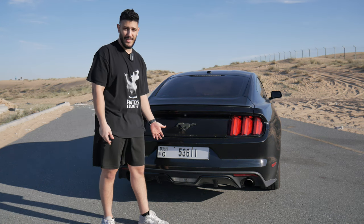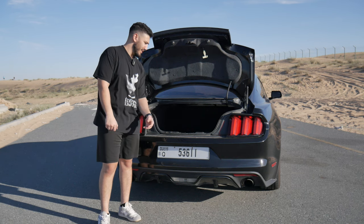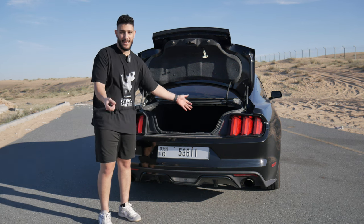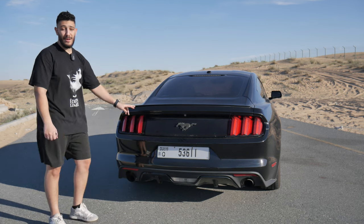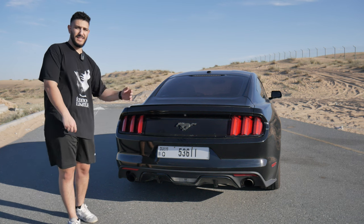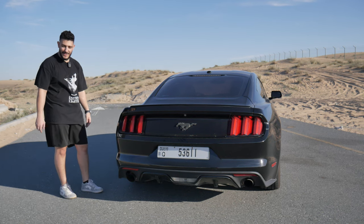In terms of practicality — meaning space — you do get a massive trunk. You can pretty much fit anything inside this trunk. I've done it before where I fit myself in the trunk, so you get the idea. You can definitely fit a lot of things in there: luggage, groceries, and people if you want to use it like that.